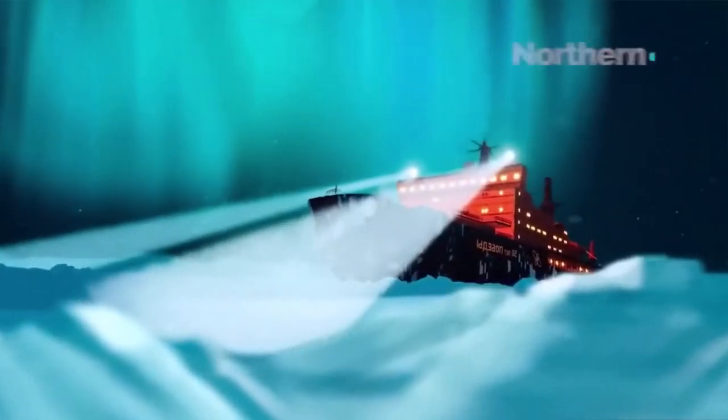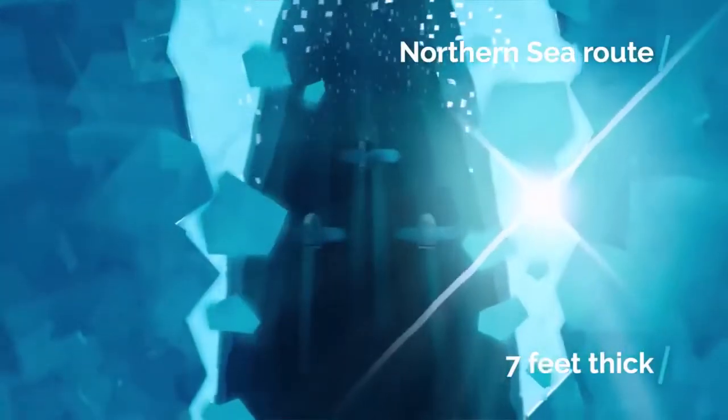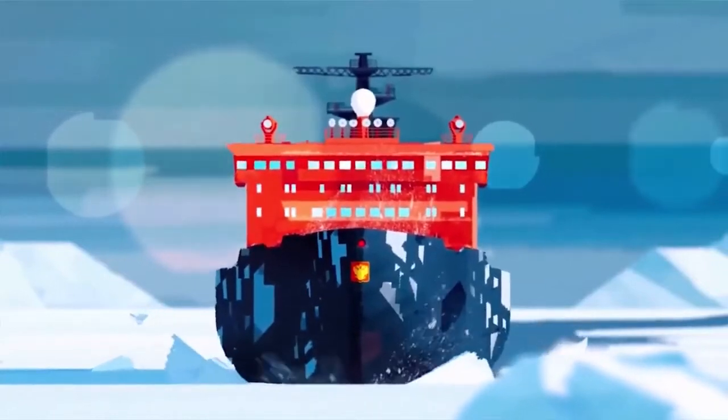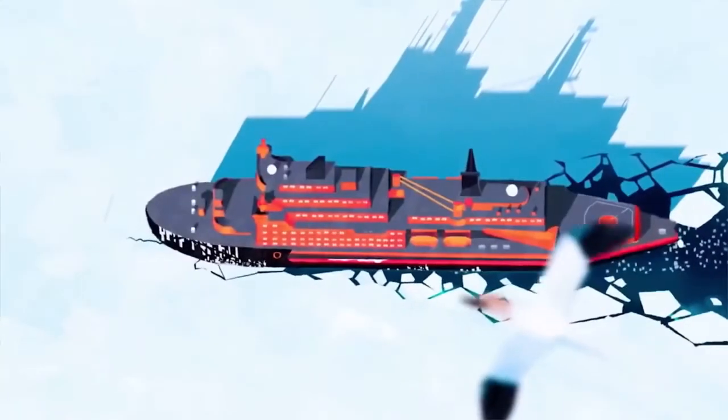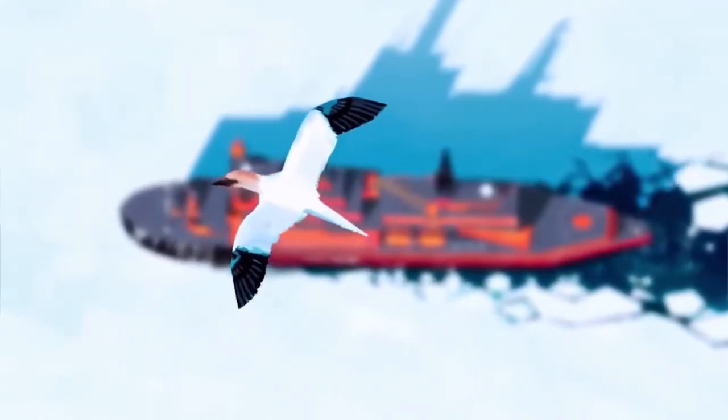During the winter, the ice along the northern sea route can be up to 7 feet thick, and the Arctic Ocean's ice can be up to 8 feet thick. The nuclear-powered icebreakers can force through that thick ice at speeds up to 12 miles per hour. And in ice-free waters, the ships can go twice that fast.